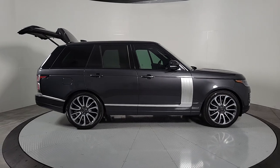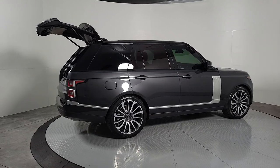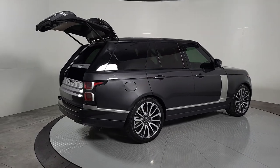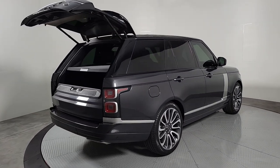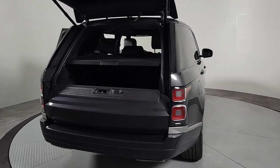Indulge in the best life has to offer when you take the wheel of this richly appointed, highly capable Range Rover. Plush, hushed and powerful, this breathtakingly modern, supremely luxurious off-roader transports you in every sense of the word.